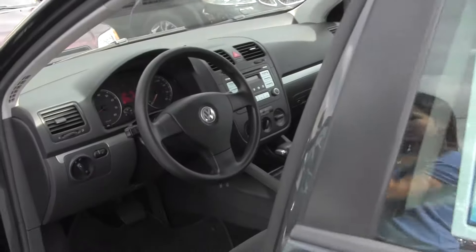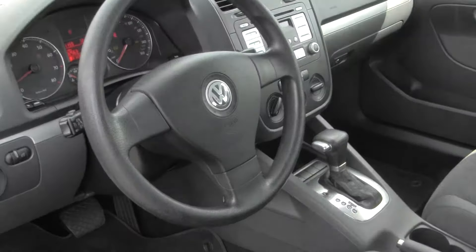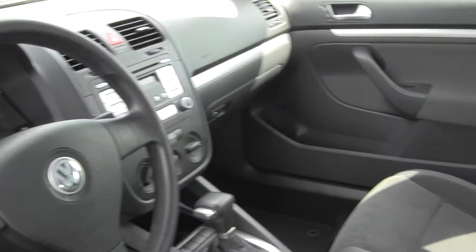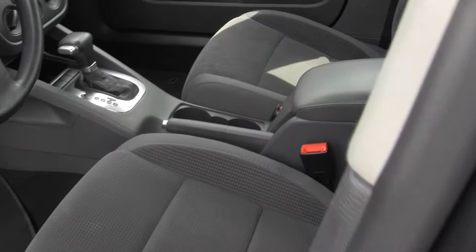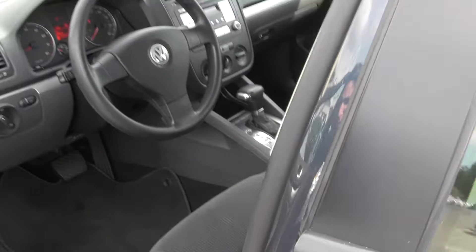Let's take a look on the inside here. We've got our cloth seats, automatic transmission, AM/FM radio and CD player, power windows, and power doors.